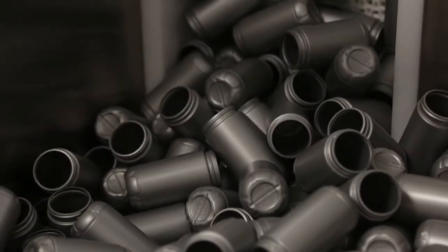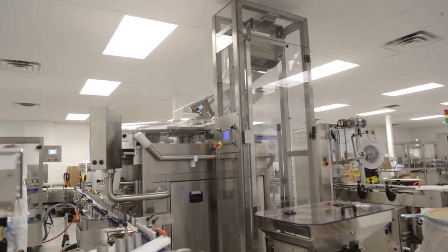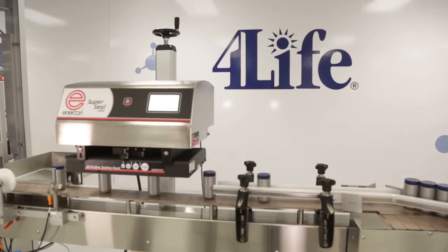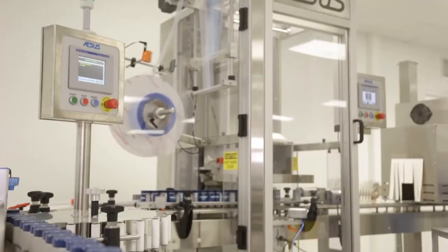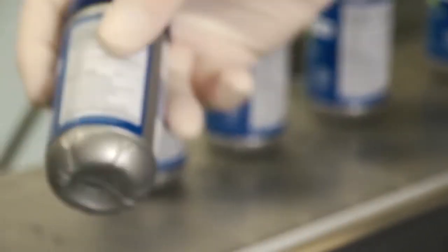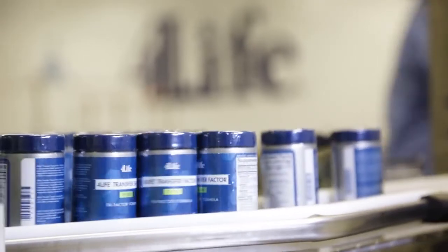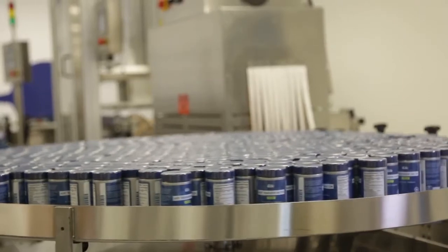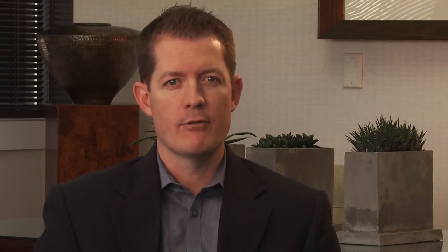The 4Life Transfer Factor capsules are placed in clean containers which have been inspected. The bottles are heat sealed, labeled, and sealed with a tamper-resistant seal. A unique lot code is applied to each bottle, allowing us to trace the product all the way through the manufacturing and distribution process. We hold all products until distribution so that we can ensure the identity, purity, strength, and composition of every 4Life product.